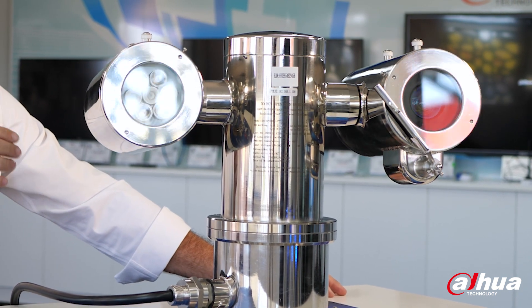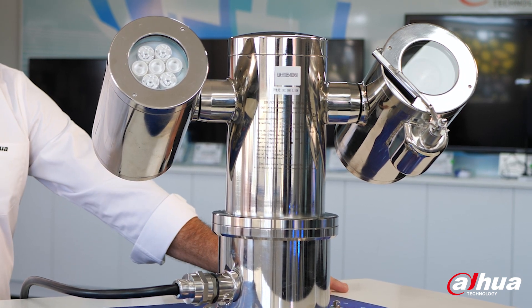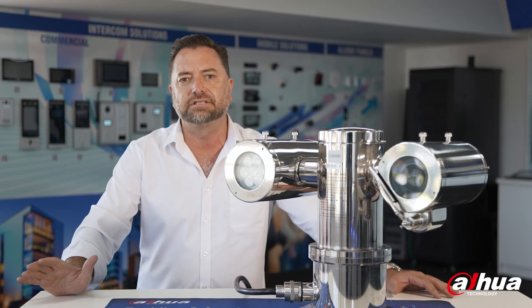The powerful 30 times optical zoom, 100 meter infrared illumination, and IP68 rating of this camera guarantees that it's able to capture clear and detailed footage even in the lowest of light situations.